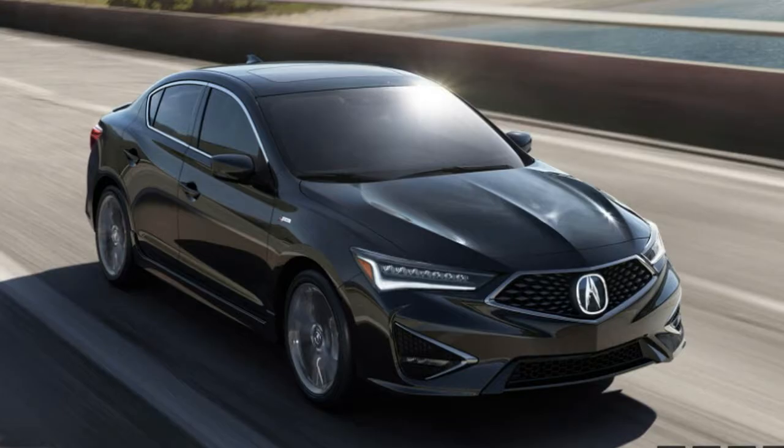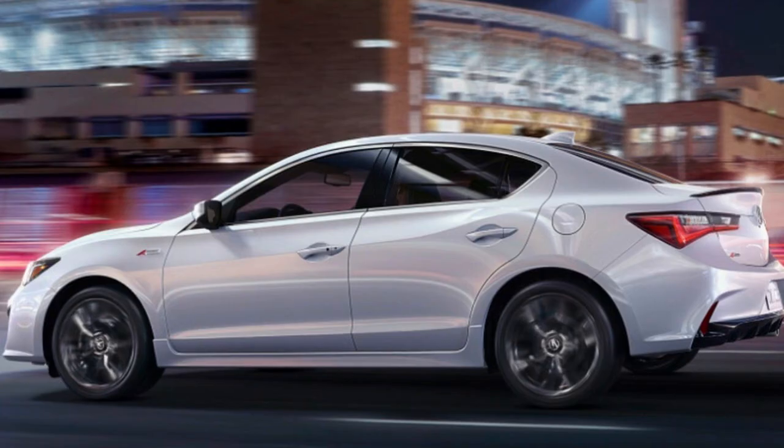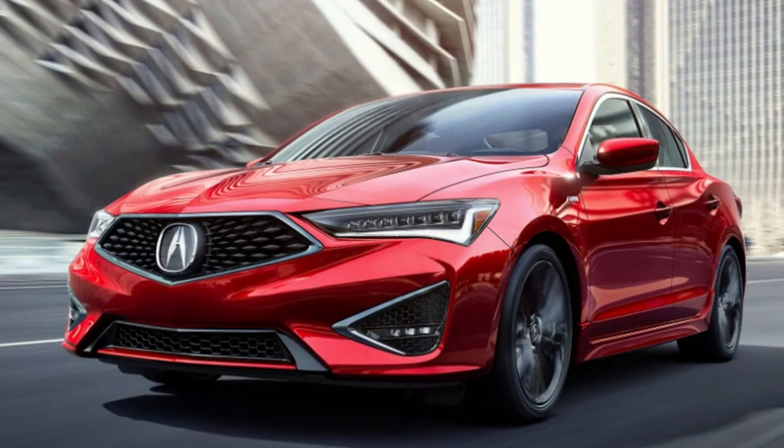That same figure is true for the A-Spec models too, and an ILX with every package equipped tops out at $32,545 now, versus $36,095 from before.